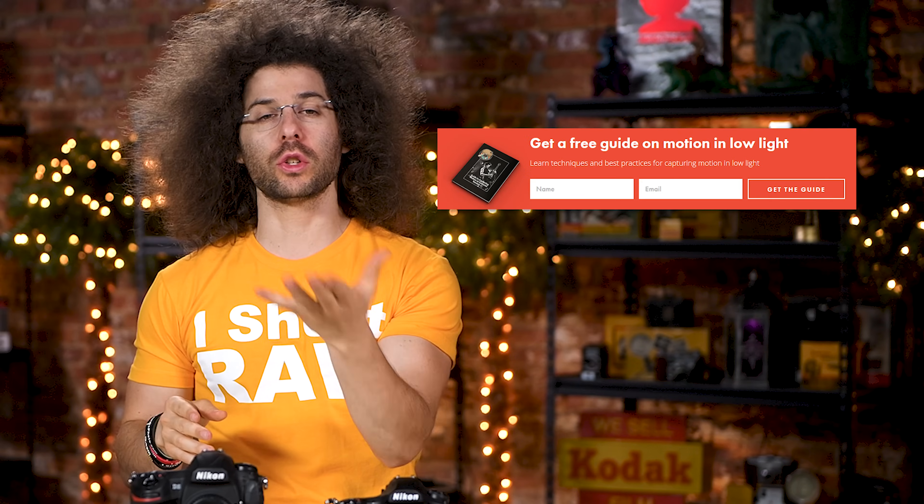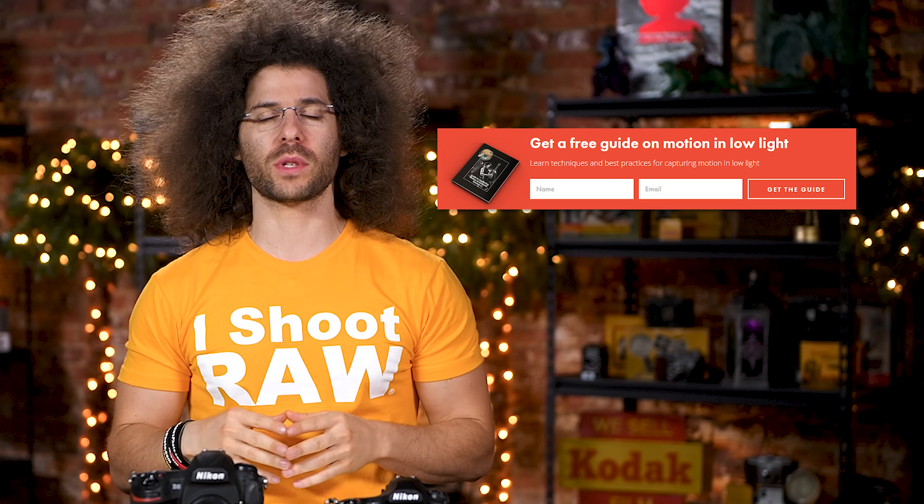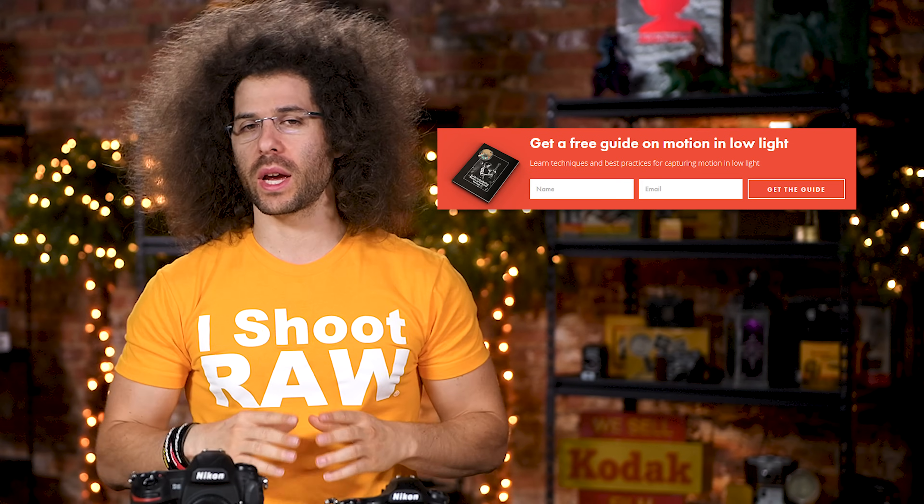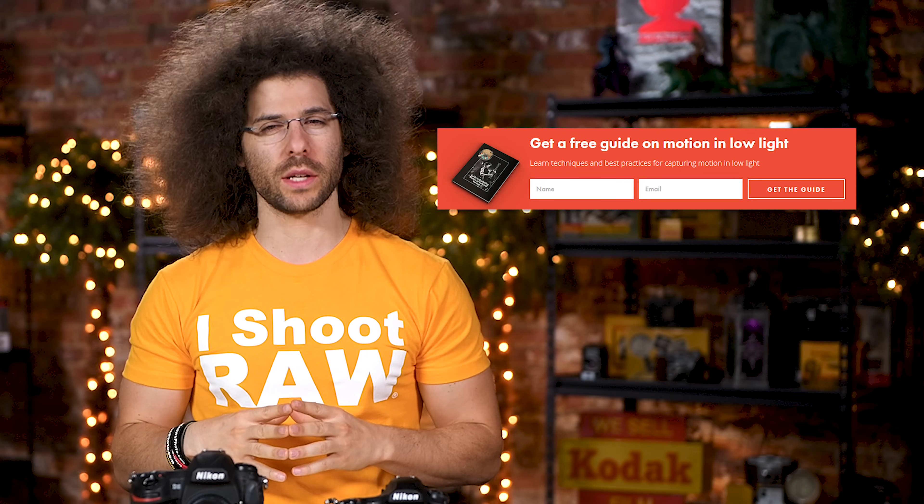Right before we jump into this video, if you haven't signed up for the FroKnows Photo email list, just look for the orange box over on the website, put your name and email address in it, hit send, and I will send you a free guide to capturing motion in low light situations.